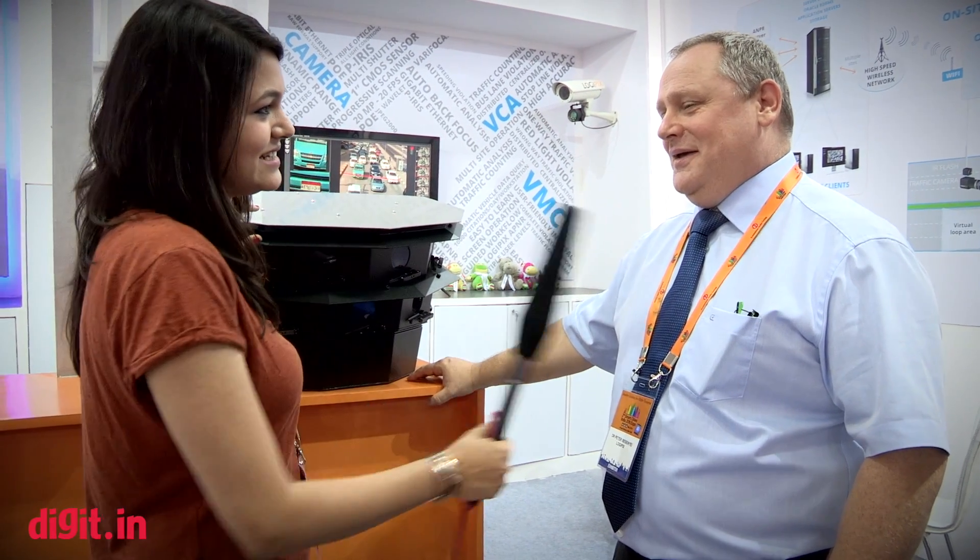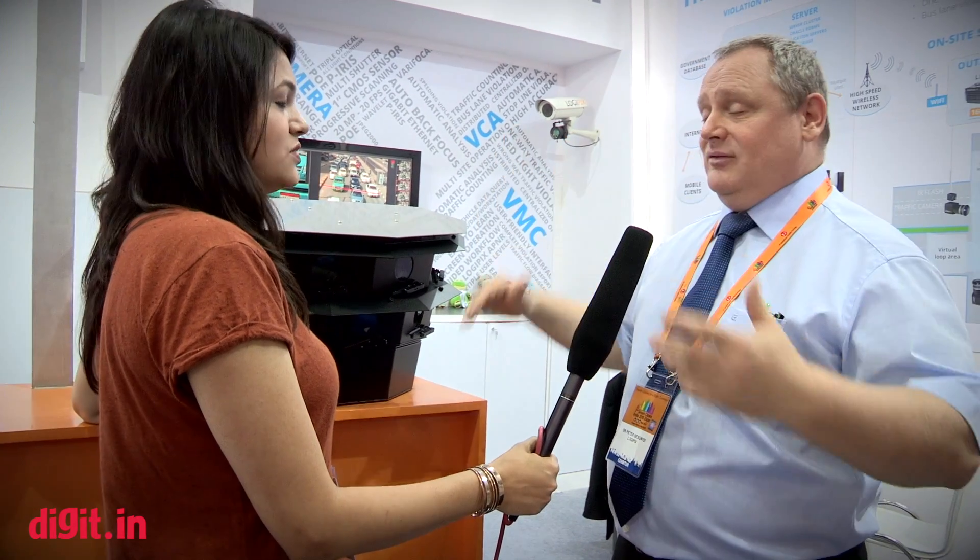You have already implemented these solutions in a couple of countries? Yes, Logipix is covering countries all over the world. Now it is time to enter India. Are you in talks with the government to get these units on the street? We have serious business in the Middle East where the climatic conditions are very similar, so I am sure we could be successful in the Indian market as well. The cost of Logipix cameras is usually 20 to 30 percent of the cost of the biggest, most branded competitors — which is why we feel we could be very successful in India.